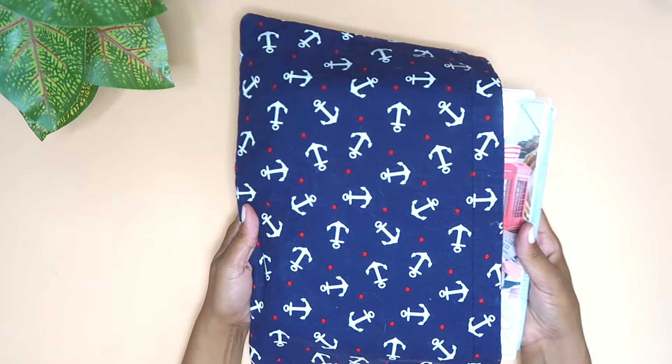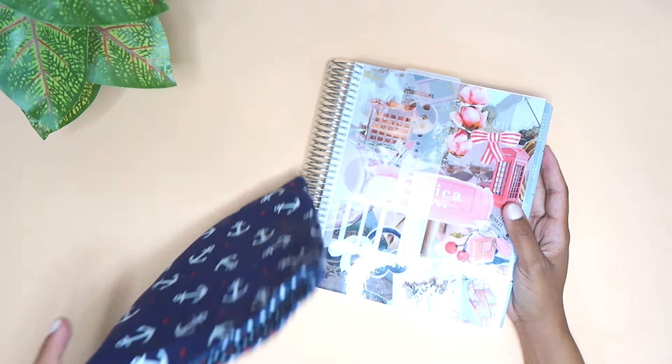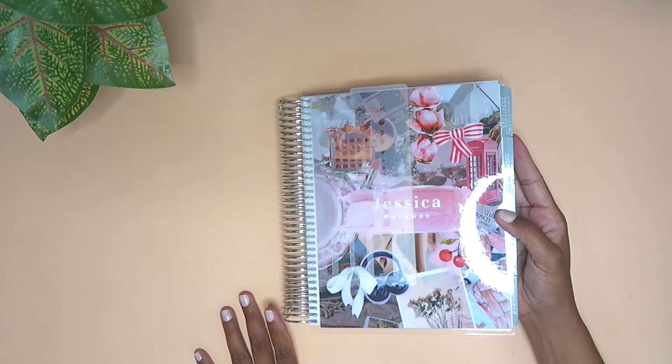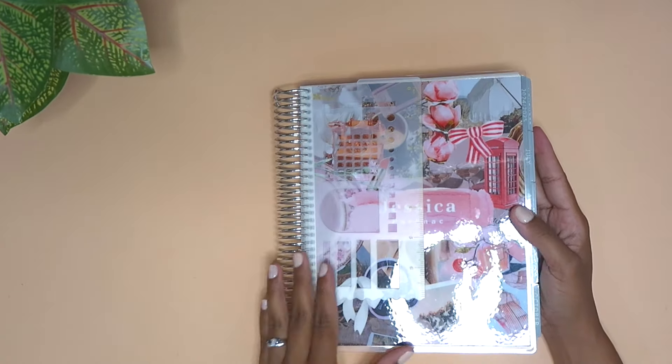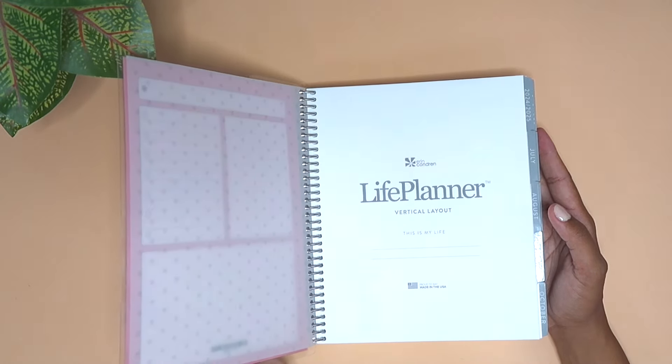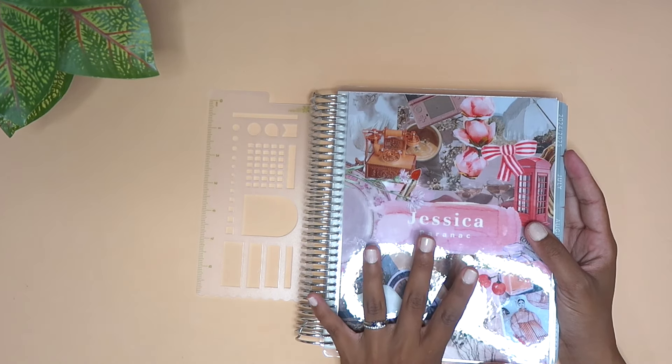Right off the bat, I'm going to introduce my Erin Condren Life Planner in a seven by nine vertical. This is a little cover that my friend Christina made me — I always shout her out, you can follow her on Instagram at paradise plan 96. This is the planner for 2025. I use my Erin Condren for memory keeping and I love the paper in this planner so very much — it's very premium paper.